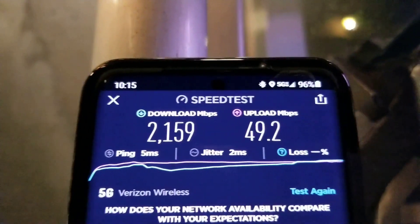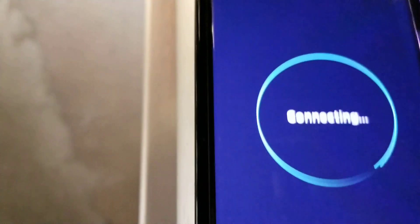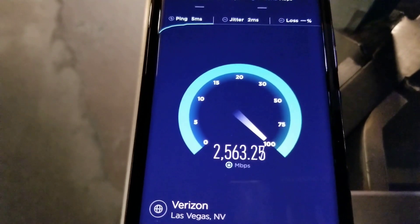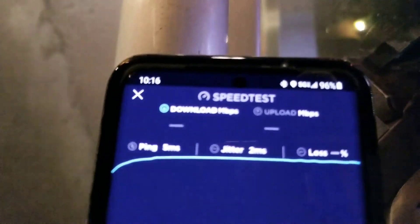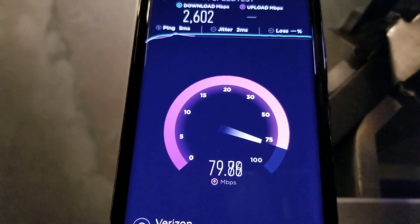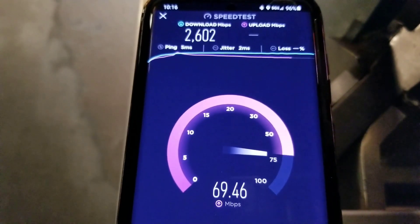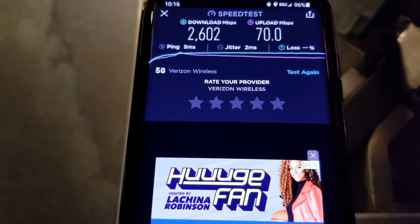Alright, change direction. Still on Ultra Wideband. Second test. That might be pointing more toward the antenna. So I got 2600 down and 70 up.